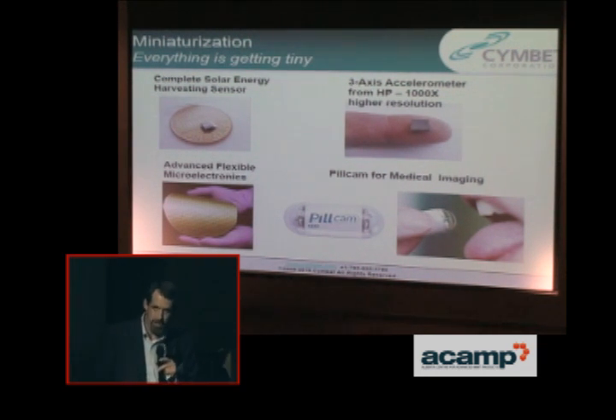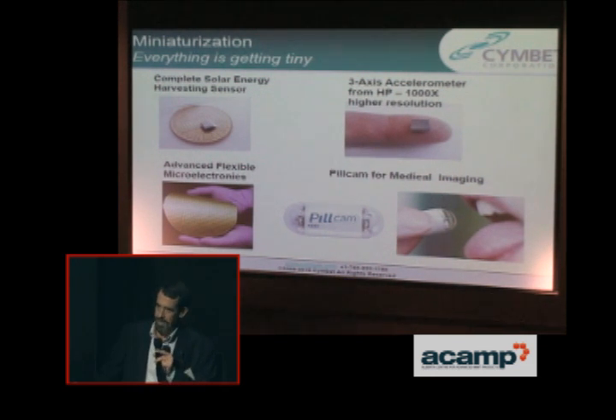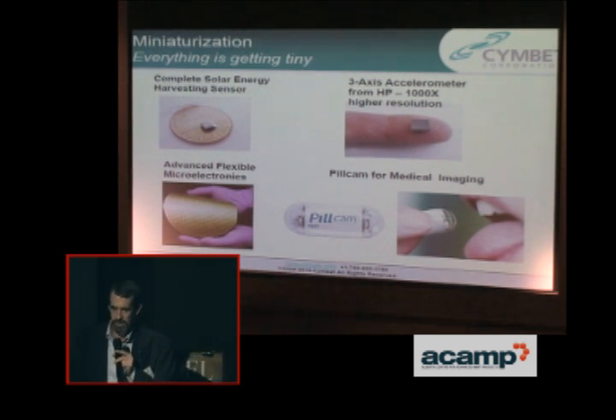Miniaturization is very clearly the trend, and one of the attributes of the Symbet die. This device right here, while it says it's a complete solar energy harvesting sensor, is actually just the processing unit. That big piece right there is our battery. On top of that is a 32-bit ARM processor that consumes one nanowatt. And on top of that is the solar cell that powers it until the light goes out and our battery takes over — when the solar cell comes back, it recharges our battery.